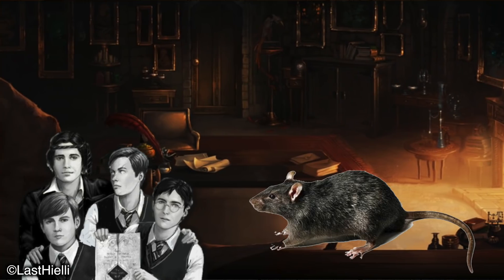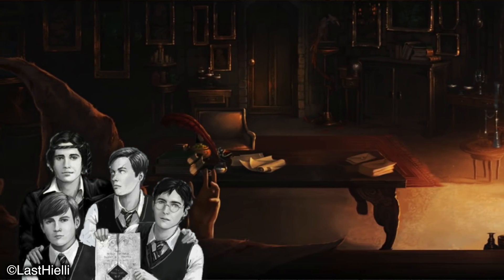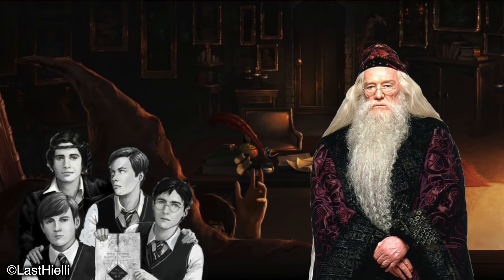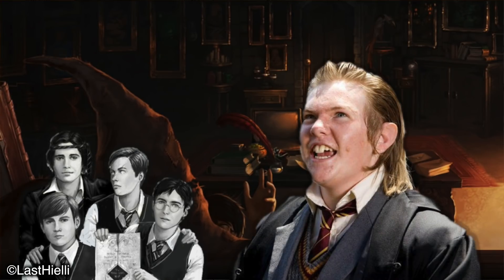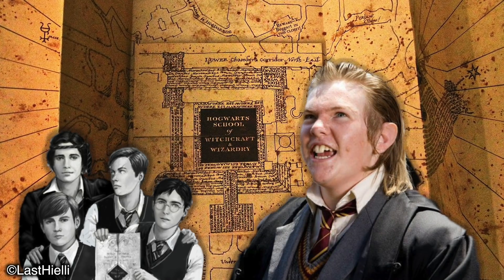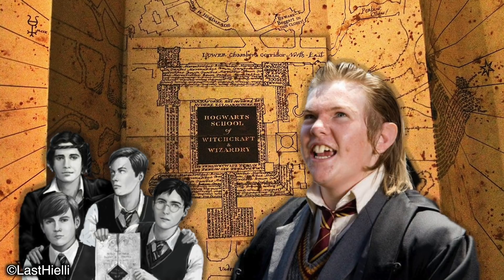I'm still surprised how none of the teachers ever detected the magic that they were basically surrounded by for so many years, especially Dumbledore. Wormtail, as you'd expect, would take great pleasure eagerly reminding James, Sirius and Remus of his importance to the group and the map's creation.